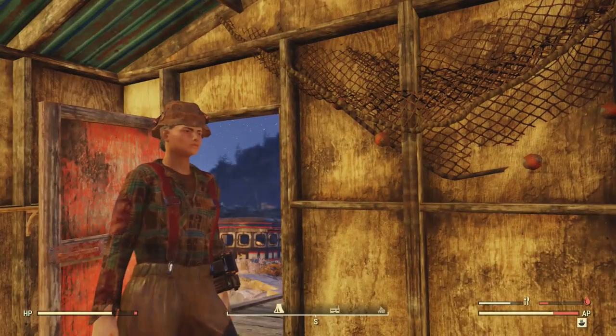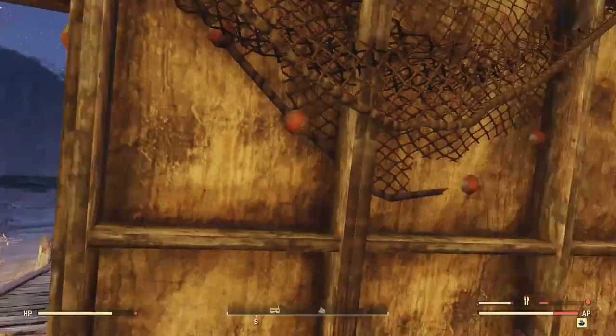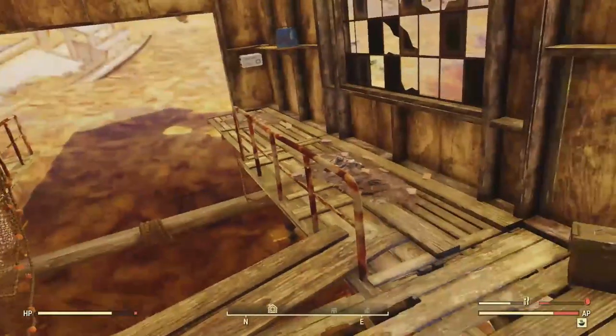And yikes — the fisherman's outfit is a pretty rough-looking outfit. Don't think I'll be wearing it all that much.